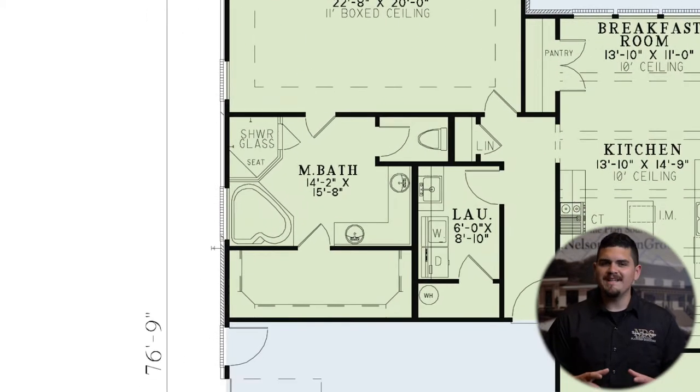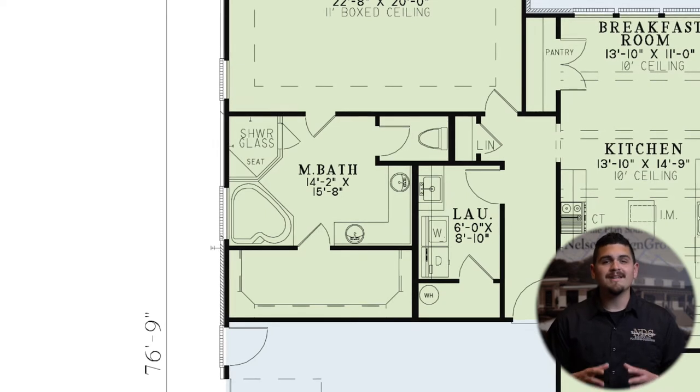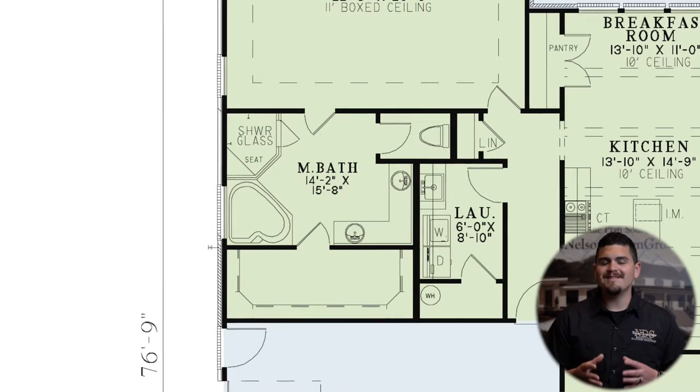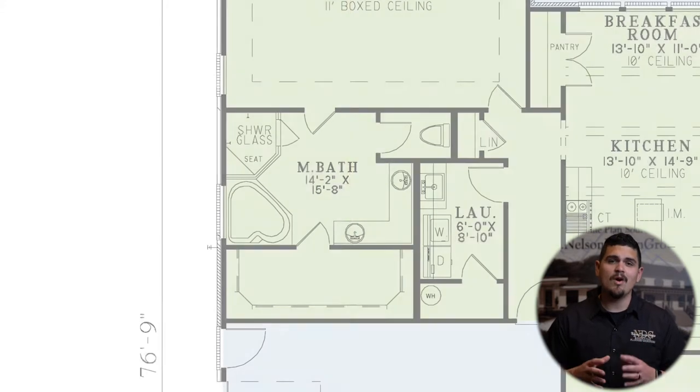The master bath is complete with a whirlpool tub, glass shower, dual sink vanity, and a private toilet room, as well as a huge walk-in closet.